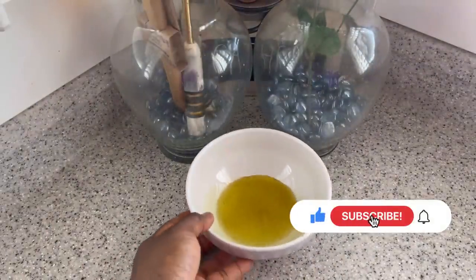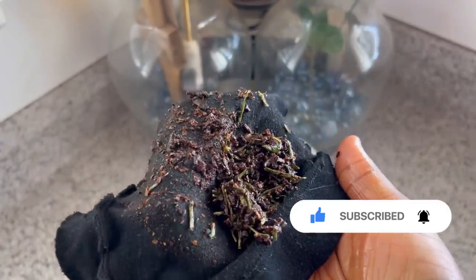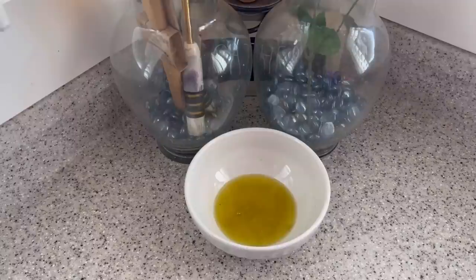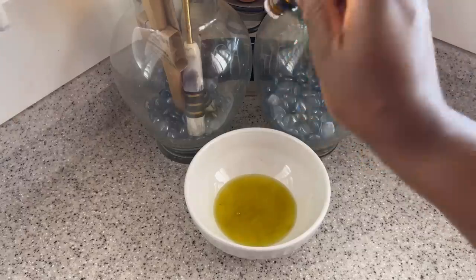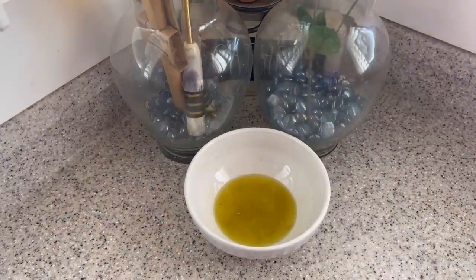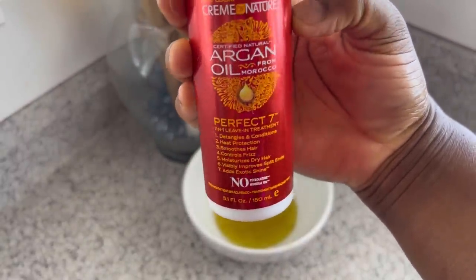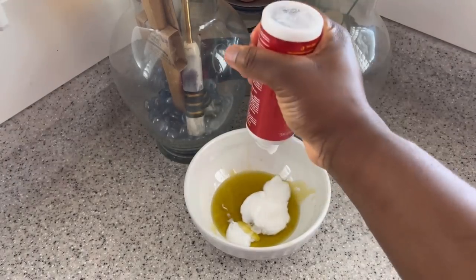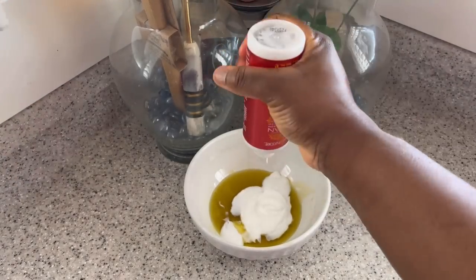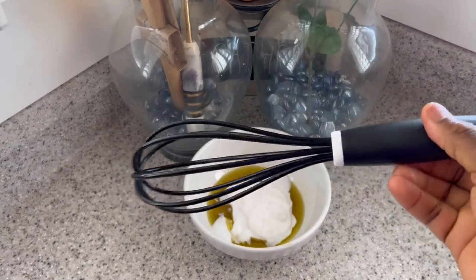I'm going to add some peppermint oil — peppermint oil is really great for the scalp and I love the fragrance as well. Just a few drops will do the trick. Then I add my leave-in conditioner; you can use any leave-in conditioner of your choice. I'm using my Cream of Nature leave-in conditioner. I give the two a stir so they mix together.